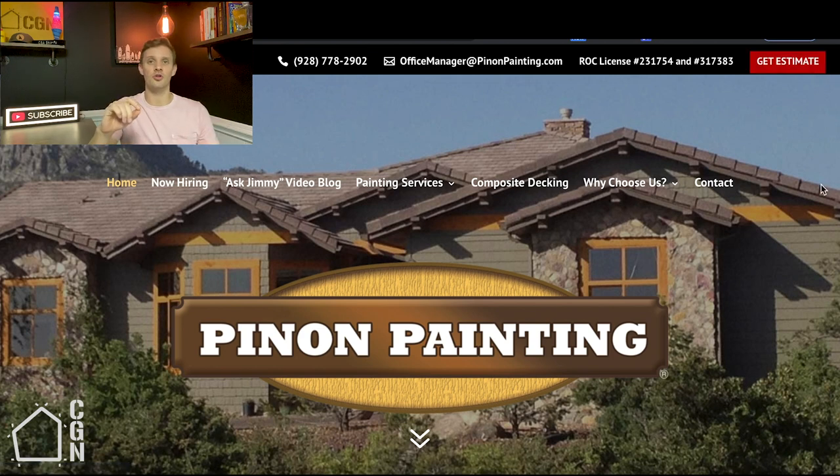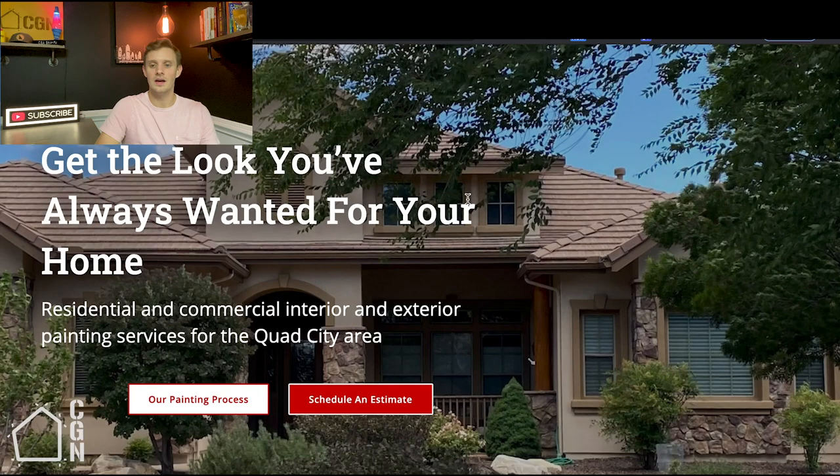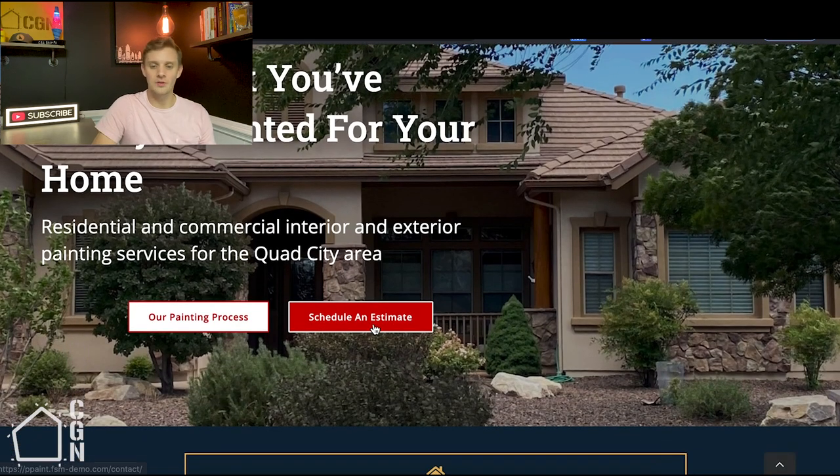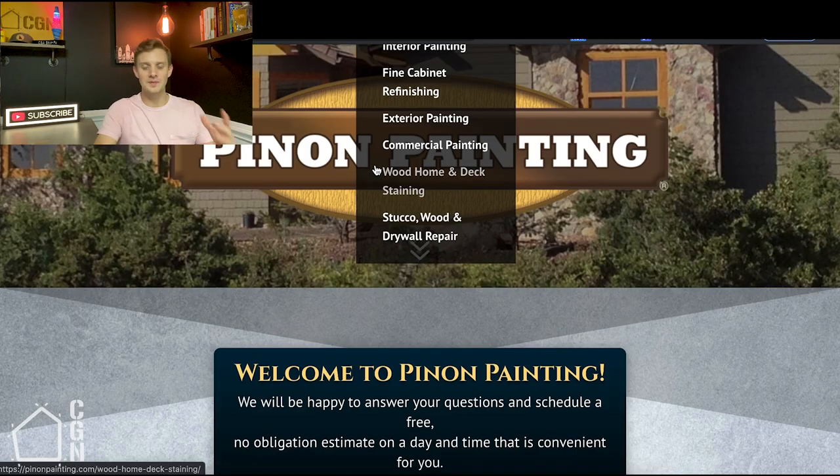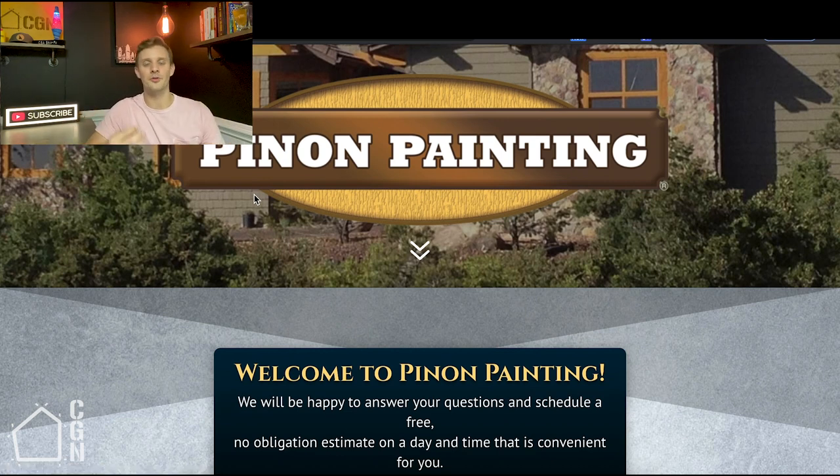On the old site you still have a red button which draws the eye, but it's a lot smaller. This needs to be pronounced — not massive, but visible. The header also stands out a lot more on the new site. When you first come in, we want to guide people to either schedule an estimate or learn more about the process. We want to guide them through the website the same way you'd guide a sales process to the end result you want.